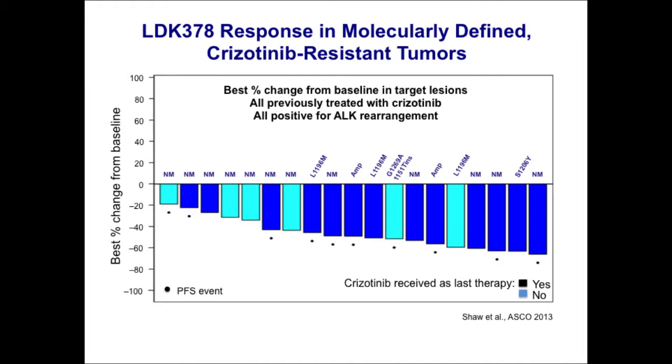This data, from Ryohei Karayama and Luke Fribolo in Jeff's lab, looks at patients who enrolled onto LDK and had biopsies of their crizotinib-resistant tumors, correlating mutation status with responsiveness to LDK. NM stands for no mutation or amplification. There were five patients with resistance mutations and two with amplification of the ALK fusion gene. Importantly, all patients — regardless of whether they had an ALK resistance mutation or gene amplification — were very sensitive to LDK378. The underlying resistance mechanism does not seem to matter for sensitivity to LDK378, suggesting all these tumors are still reliant on ALK.